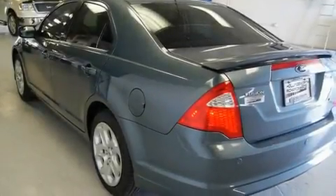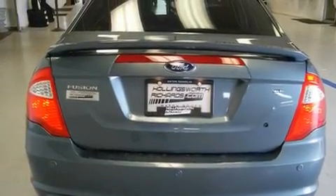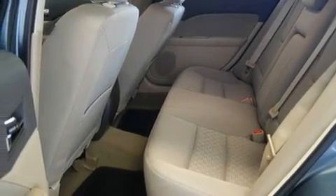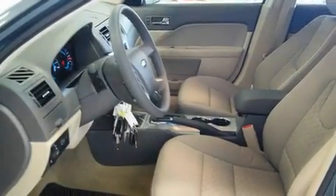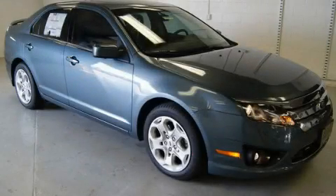Its top features include air conditioning, a folding second row, cruise control, a CD player, a security system, a low tire pressure indicator, traction control, an anti-lock braking system, a rear window defroster, and fog lamps. Call now to find out how you can own this breathtaking vehicle.